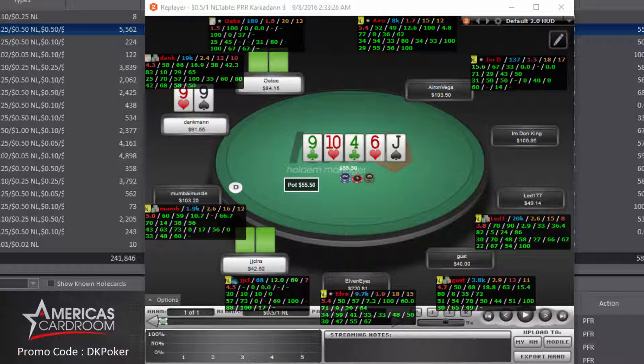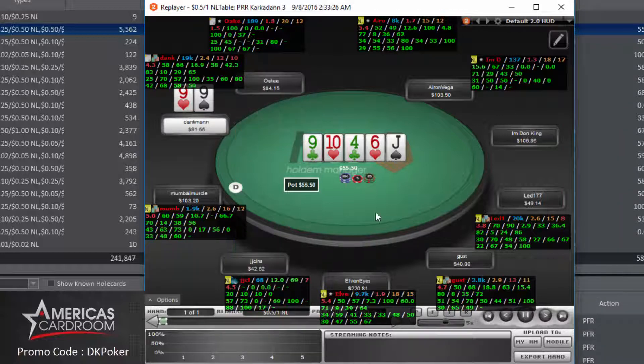There are some strong hands or draws out there. I just call — if I raise here I'm basically giving away that we have a set. I plan to check-raise the turn, but everyone checks. The river is the jack of spades. A king-queen or an eight-seven got there, but I don't think anyone was playing those draws. I bet $29 — we could get hands like queens, kings, aces, ace-ten, jack-queen, king-jack, or ace-jack suited to stick around. No one calls, but we pick up the pot of over $50.